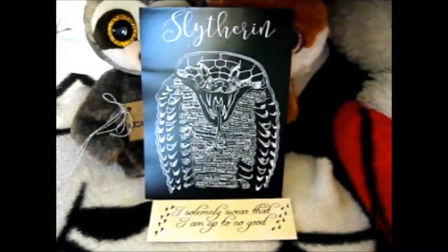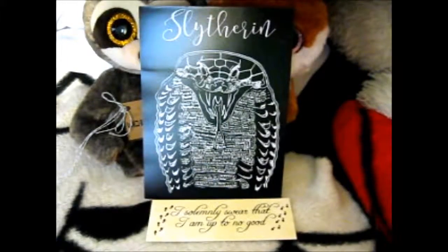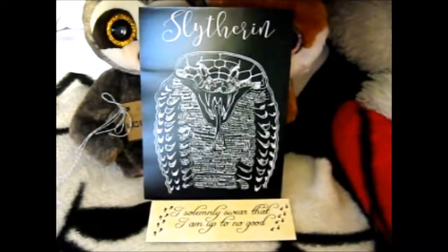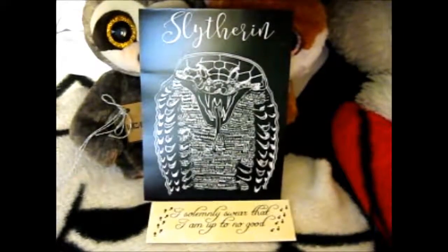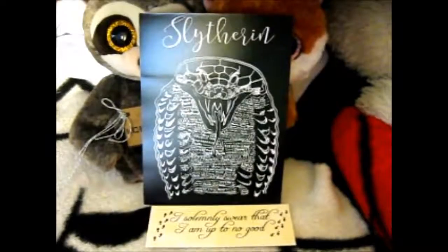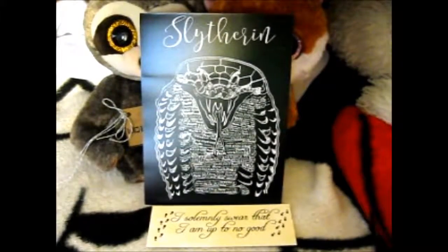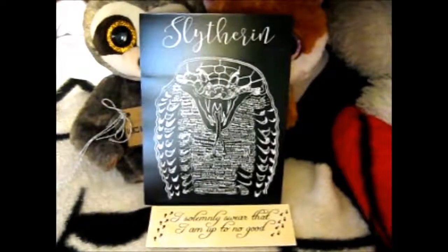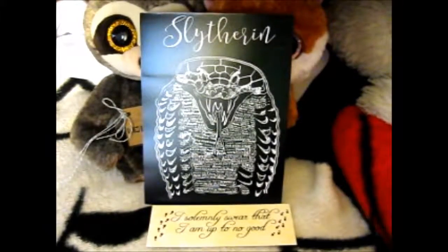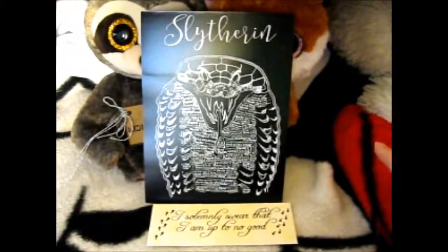So I'll leave a link to her Etsy and I think Instagram — pretty sure she's got an Instagram — in the description box below. Check her out. She's got other cool bookmarks and prints. Most of them are bookmarks, but a good number of prints too. Bookmarks and prints is mainly what she does.